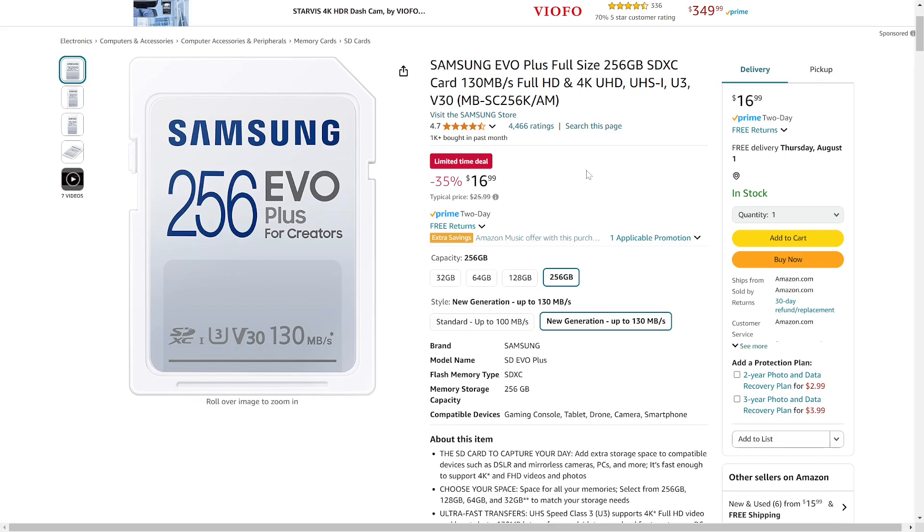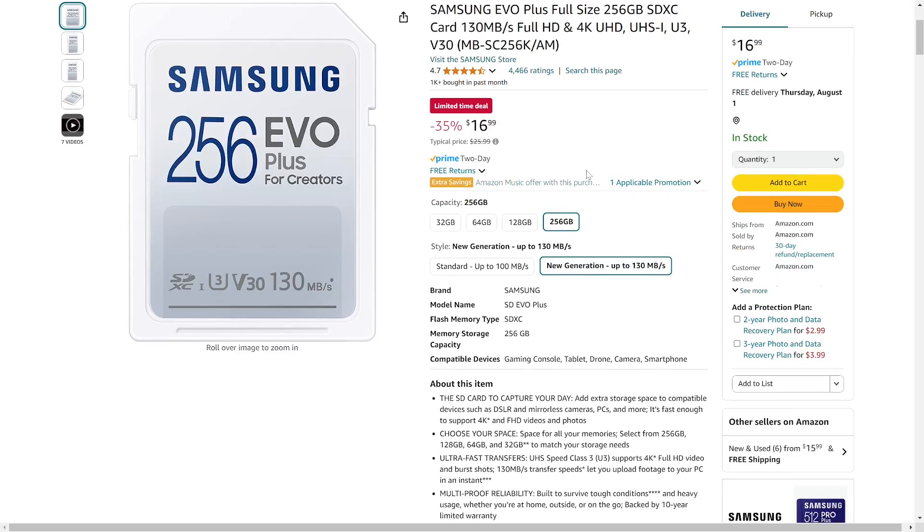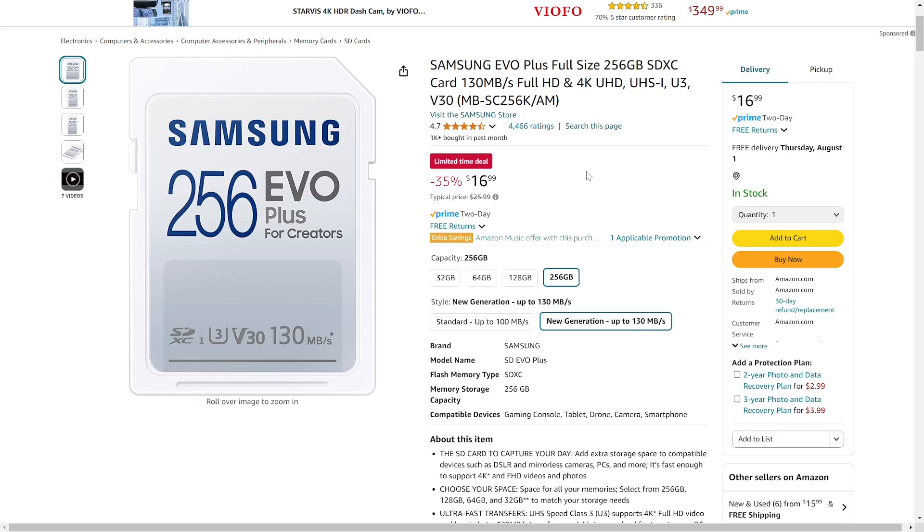It's originally priced at $25, and they claim 130 megabytes per second of transfer speeds. If you want to check this out, I'll have it linked down in the description. Thank you so much for watching.